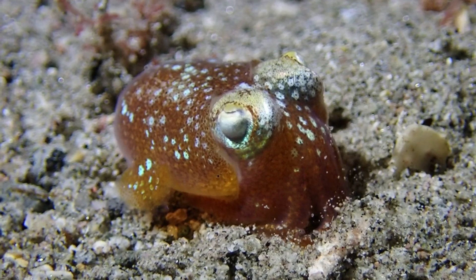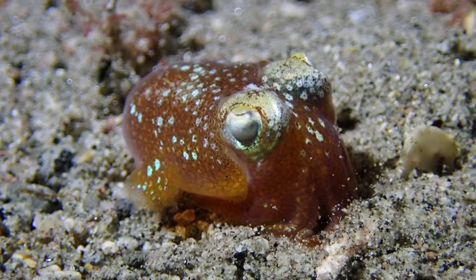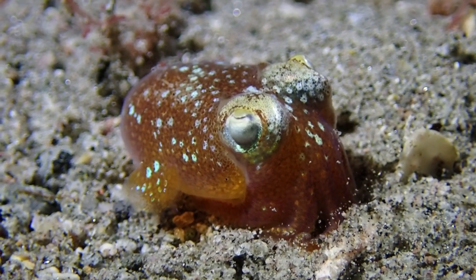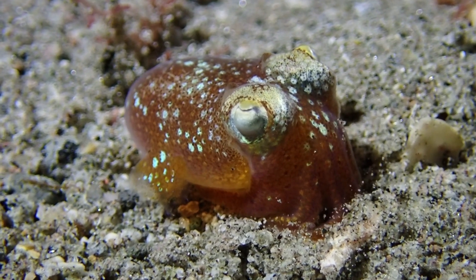Hello, so today we will talk about the Bobtail squid, which is a tiny cephalopod. The cephalopods are of course the squid, cuttlefish and octopi, and this animal is actually more related to the cuttlefish than the squid.